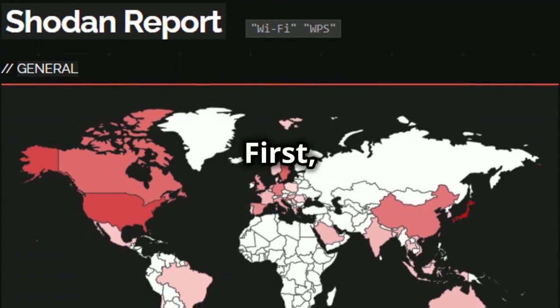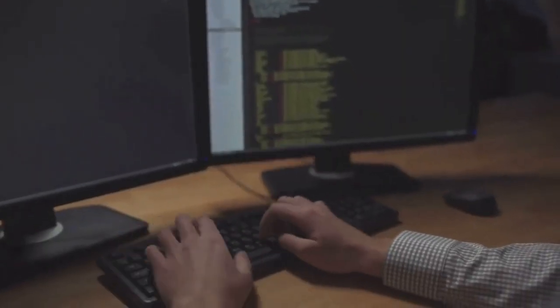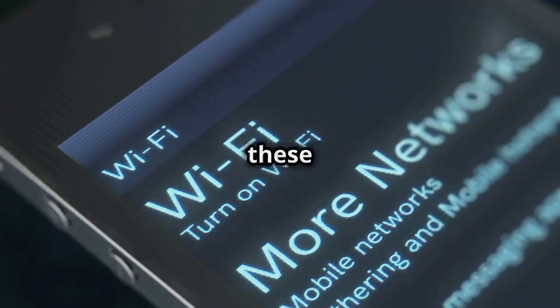Here's how attackers exploit it. First, they use tools like Shodan and Wiggle to find WPS-enabled routers. Next, they set up Kali Linux with Wash, AirCrack, and Reaver to target these devices.